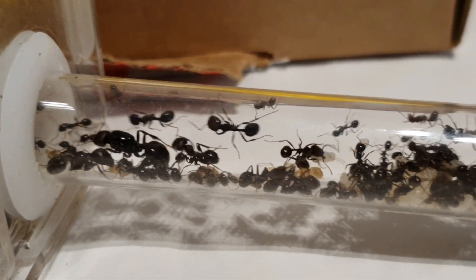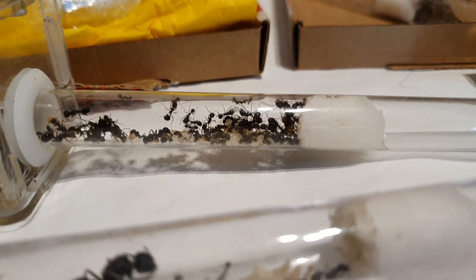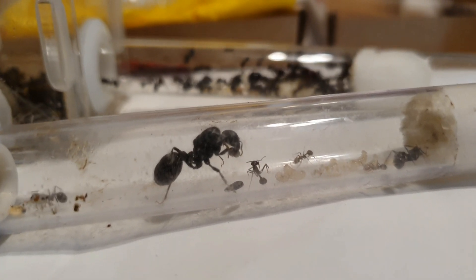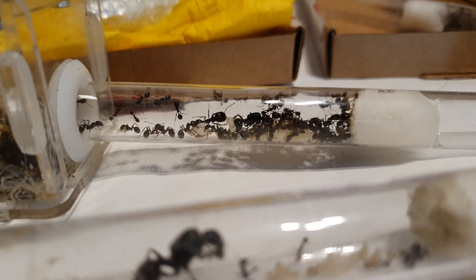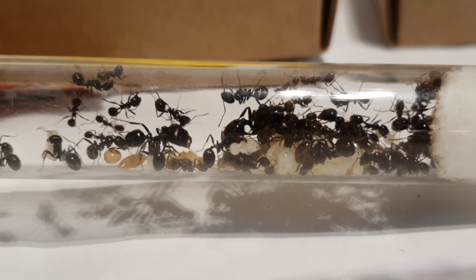This is a comparison of Mesor arenarius next to Mesor barbarus, showing the size difference. Most of the workers in the Mesor arenarius colony are still nanitics, although they are larger than normal as I've been feeding the queen fruit flies, wax worms, and different types of seeds.